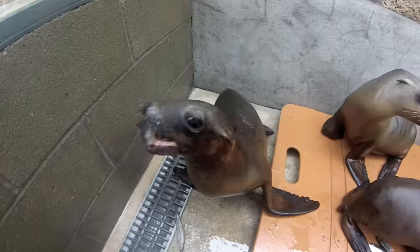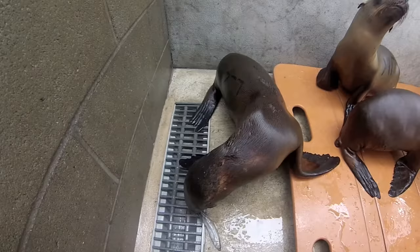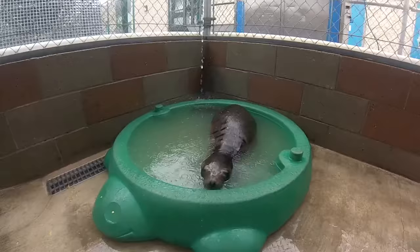Sometimes this involves a lot of trial and error. After enough practice she begins to eat whole fish reliably in this setting. Then the next step begins: learning to eat fish in the water. More on this tomorrow — see you next time!